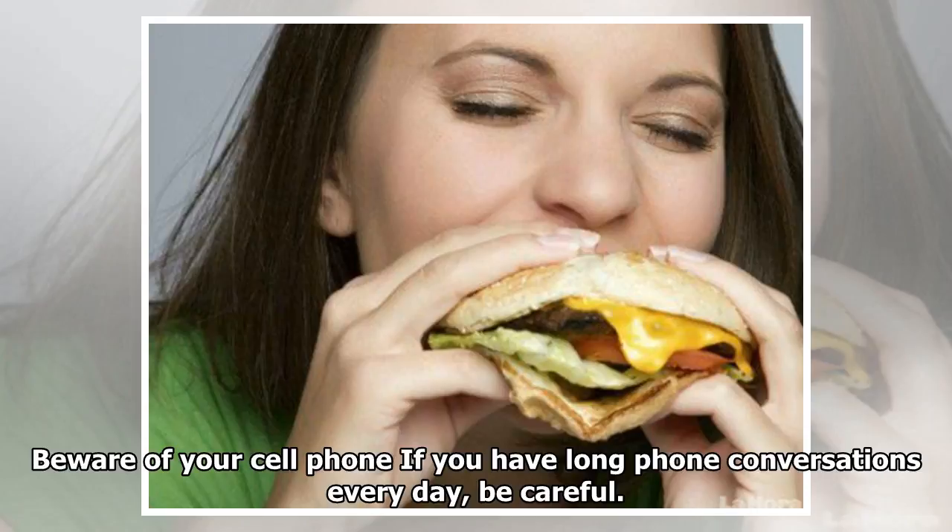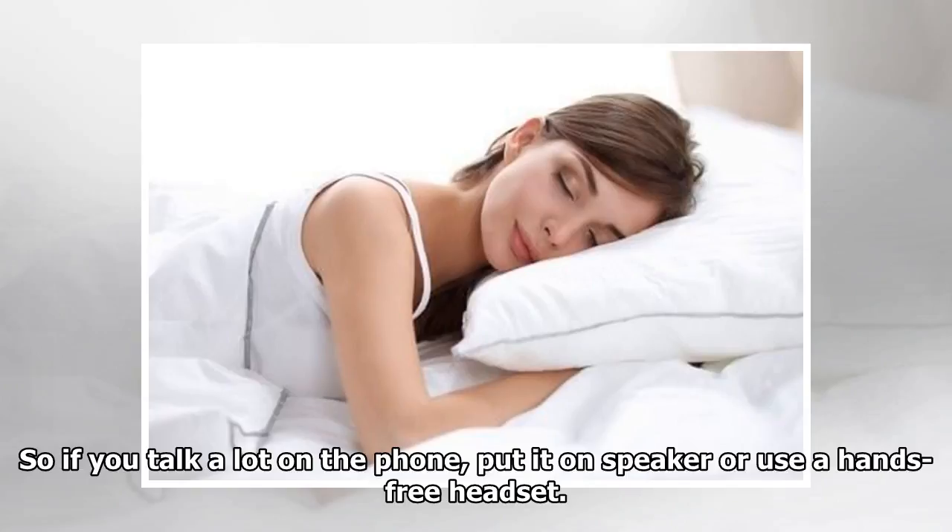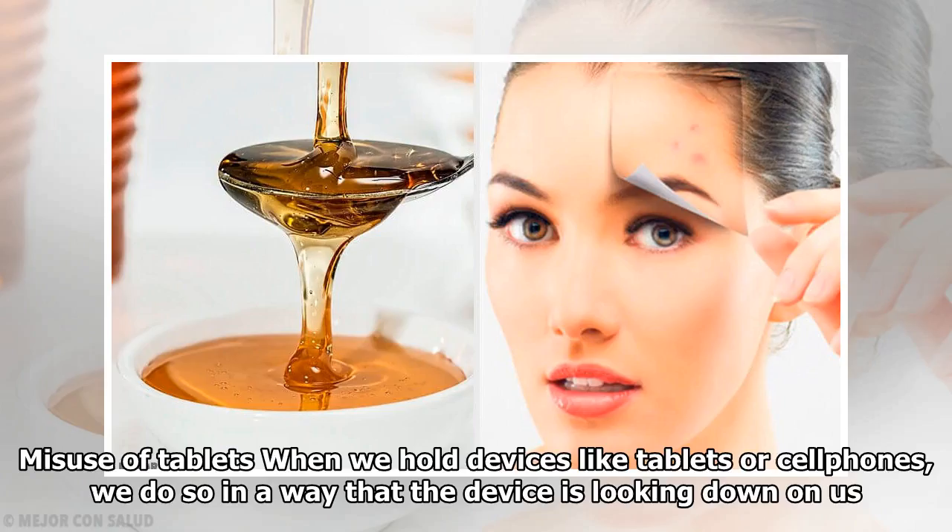Beware of your cell phone: if you have long phone conversations every day, be careful. When you press your phone between your ear and shoulder, you'll cause creases and wrinkles to appear in your neck as well as sagging cheeks. So if you talk a lot on the phone, put it on speaker or use a hands-free headset.